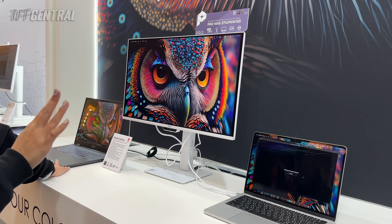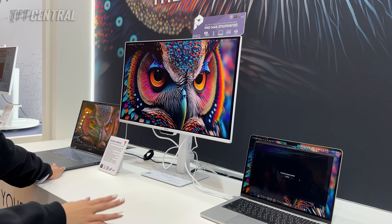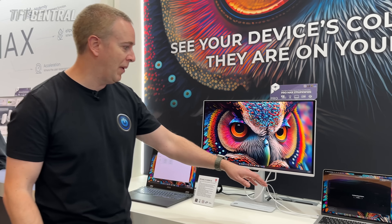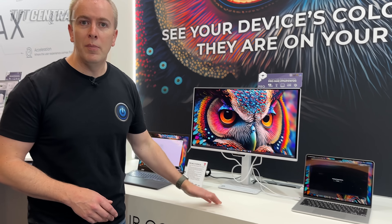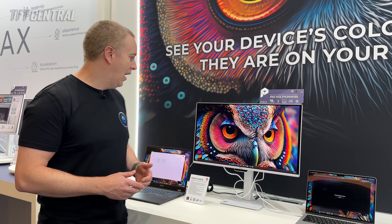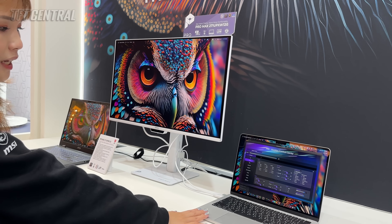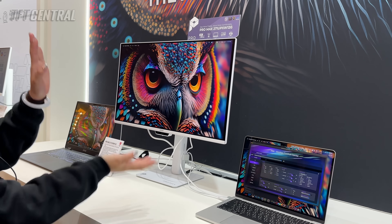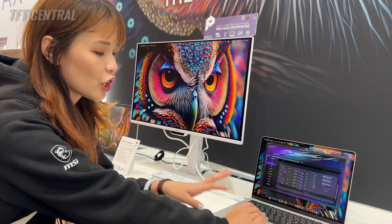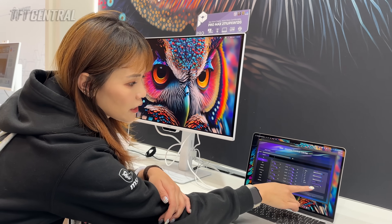It's got a few new features as part of the Pro Max series, including their M Color mode for MacBook compatibility that ensures consistent visuals and colours between your Mac device and the screen. You can adjust brightness on your Mac laptop and it will sync both the laptop screen and the monitor simultaneously. You'll also need MSI's Control Center software for full control over settings. For connectivity, it has two HDMI 2.1, one DisplayPort 1.4, one USB-C with 98 watts power delivery, another USB-C with 15 watts power delivery, plus USB-A ports and a headphone connection.